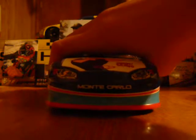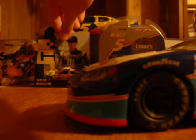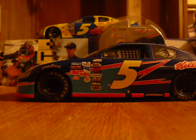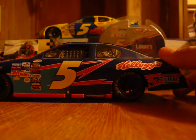For the sponsors: you've got Chevy on the hood, Goodyear, the number 5 outlined in black, Kellogg's, Carquest, GMAC, Quaker State, and Johnny Bravo right there with his hands doing whatever.